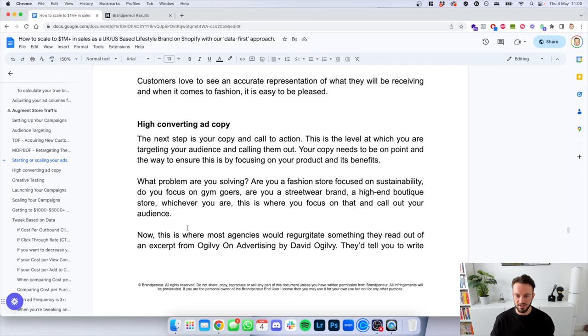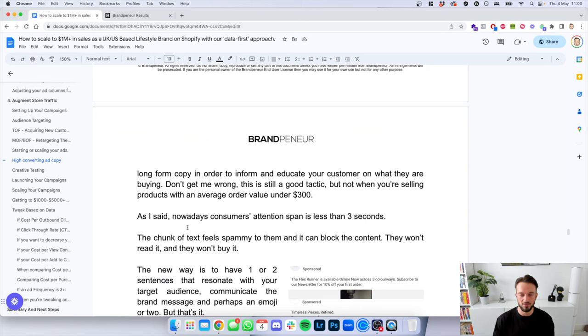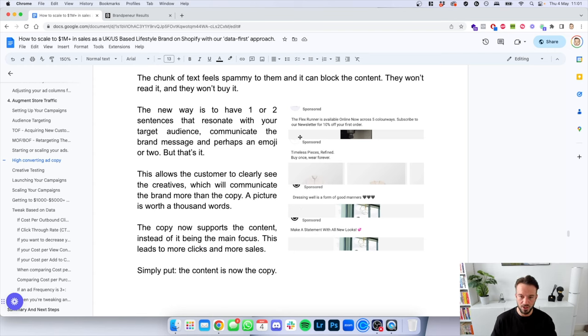Moving on to copy. This is the level at which you target your audience and call them out. Your copy needs to be on point — focus on your product and its benefits. What problem are you solving? Are you a fashion store focused on sustainability, gym goers, streetwear, or a high-end boutique? Whichever you are, that is what you need to use to call out your audience. Most agencies will tell you to write long-form copy to educate customers — this is still a good tactic, but not when you're selling products with an average order value below $300. Nowadays, consumers' attention span is less than three seconds. A chunk of text feels spammy — they won't read it and will not buy your product. The new way is one or two sentences that resonate with your target audience and communicate the brand message, perhaps an emoji or two, but that is literally it.